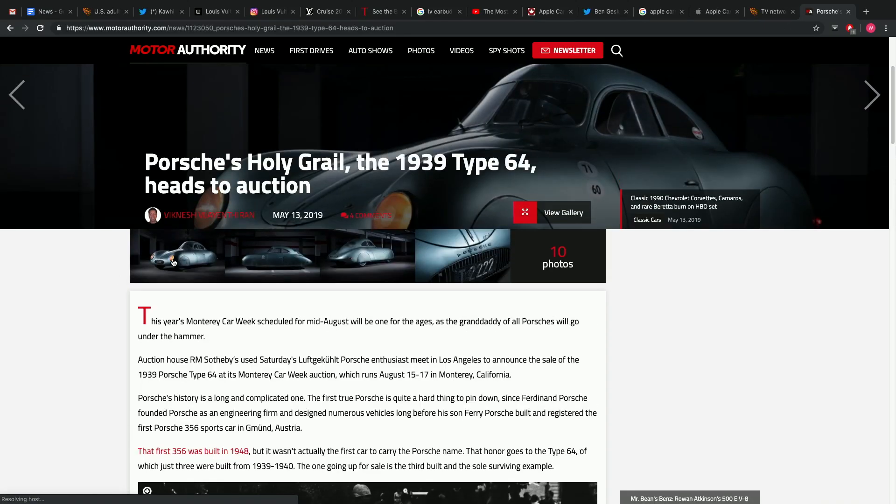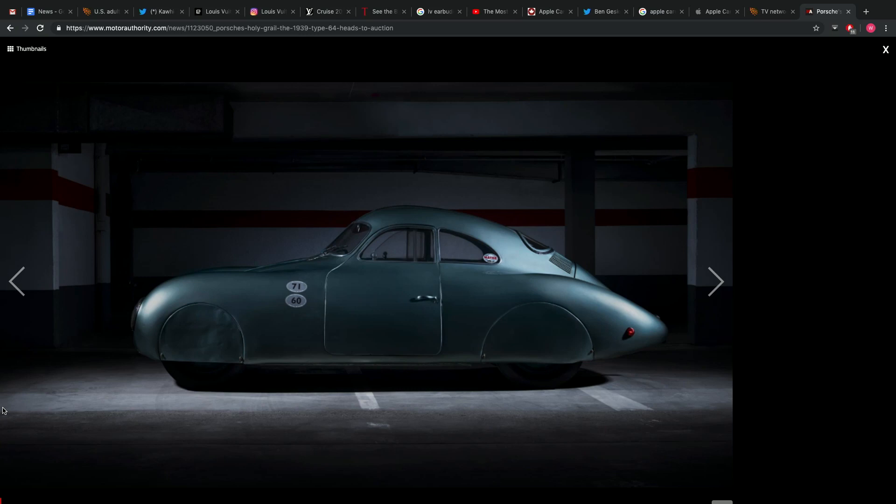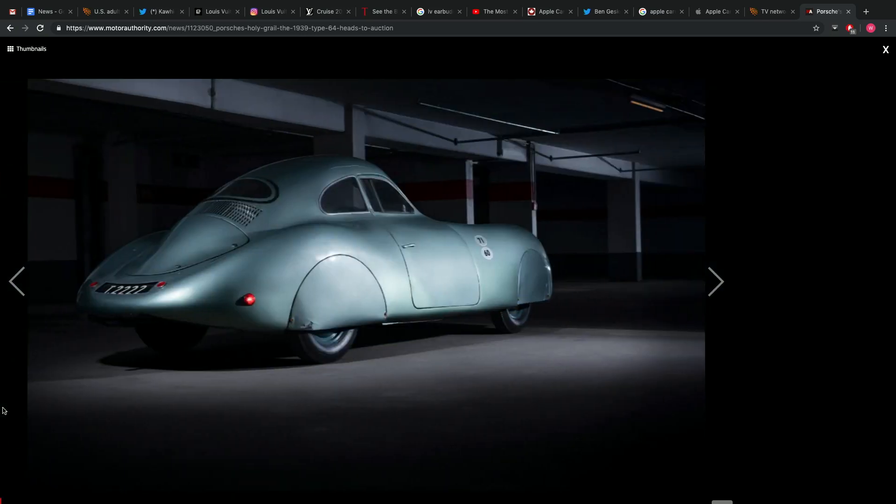I have no idea what it's going to fetch at auction. But this thing looks like an actual spaceship. A dude made this out of sheet metal in 1939, built by Ferry Porsche, the actual guy, after the second World War.